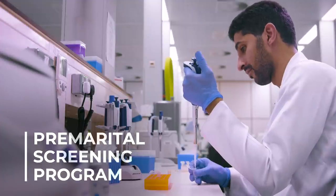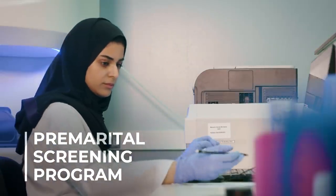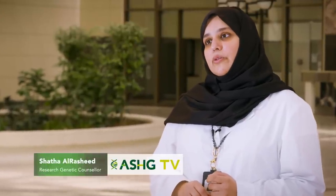The Saudi premarital screening test is a customized carrier status test that looks at pathogenic variants associated with autosomal recessive diseases. It is offered to any couple seeking more information about their future offspring. Each individual meets a trained healthcare provider who explains the results and answers all questions.